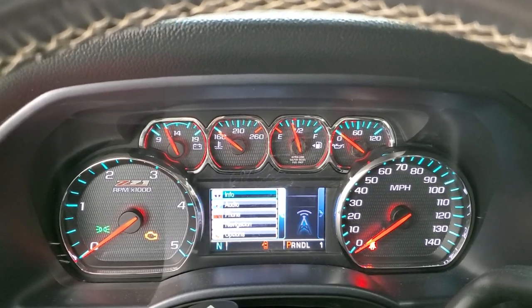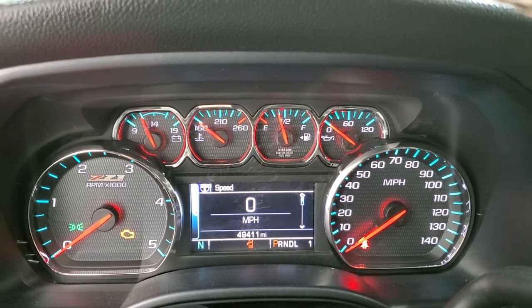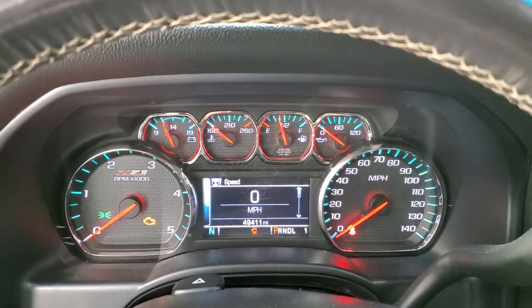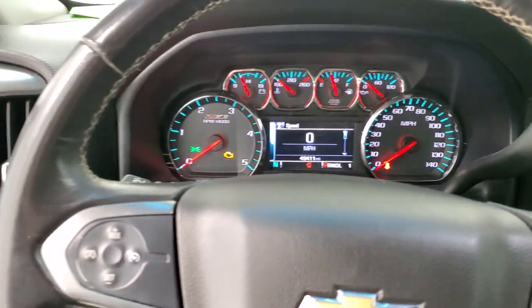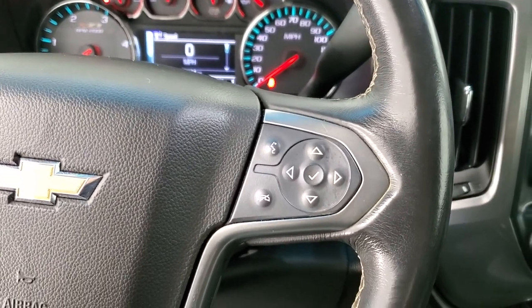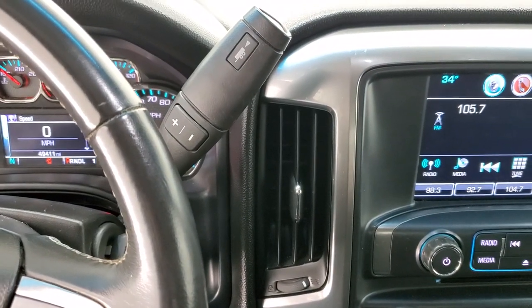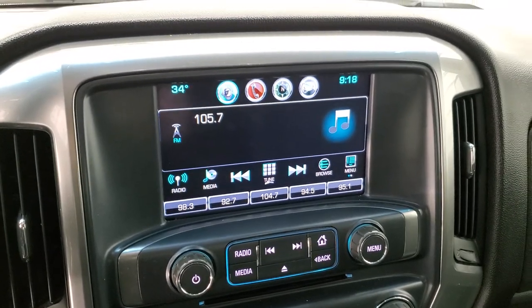Getting to the information center, you can see this one has 49,411 miles. The instrument cluster is nice and clean. You get the Z71 badge on the instrument cluster. It comes with cruise controls, leather-wrap steering wheel, Bluetooth, and information center controls on the right. It also comes with the Allison six-speed automatic transmission with the optional tap shift, and AM/FM and SiriusXM radio.